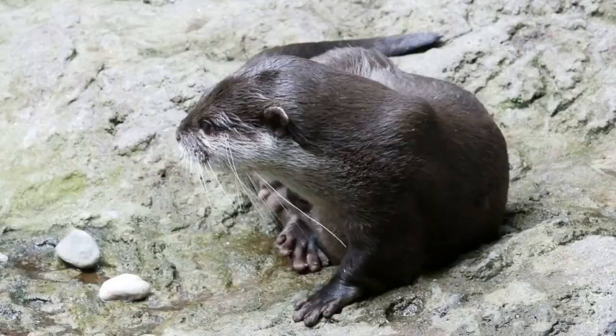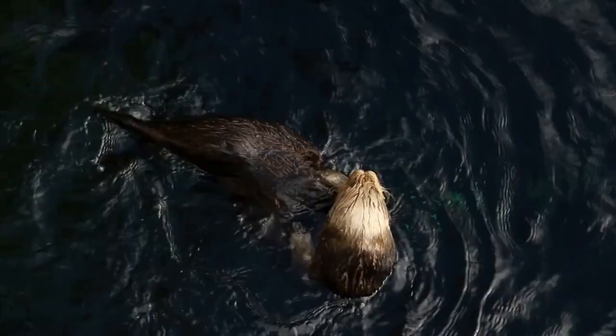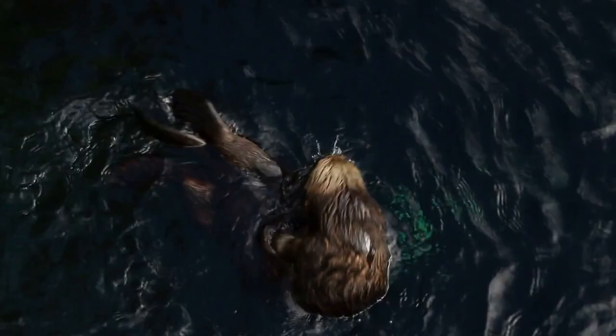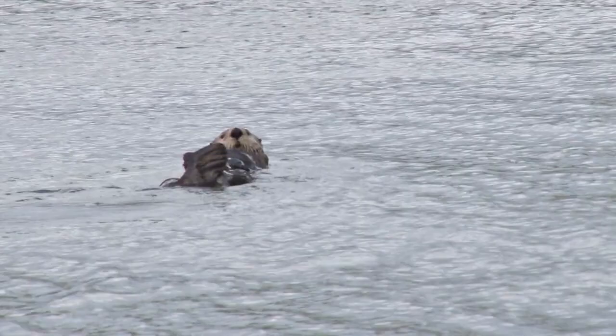Otters are well adapted to their aquatic lifestyle, with features such as webbed feet, streamlined bodies, and waterproof fur. They are excellent swimmers and can hold their breath for several minutes while diving underwater. Some species of otters even have a special pouch under their forearms where they can store their prey while swimming.